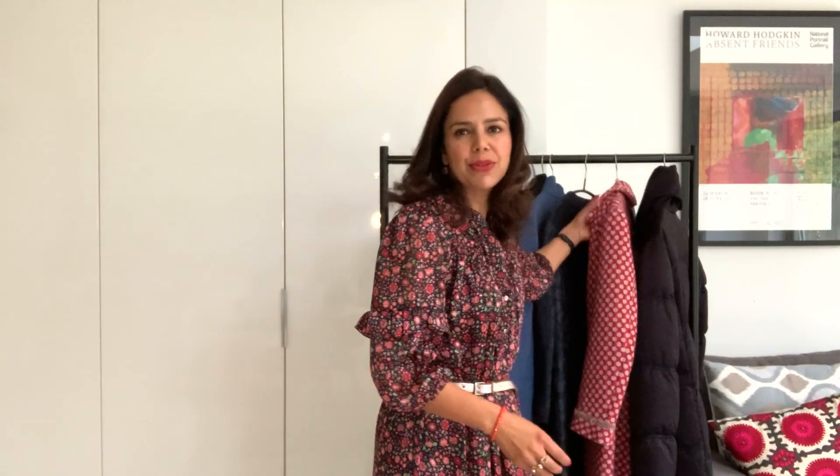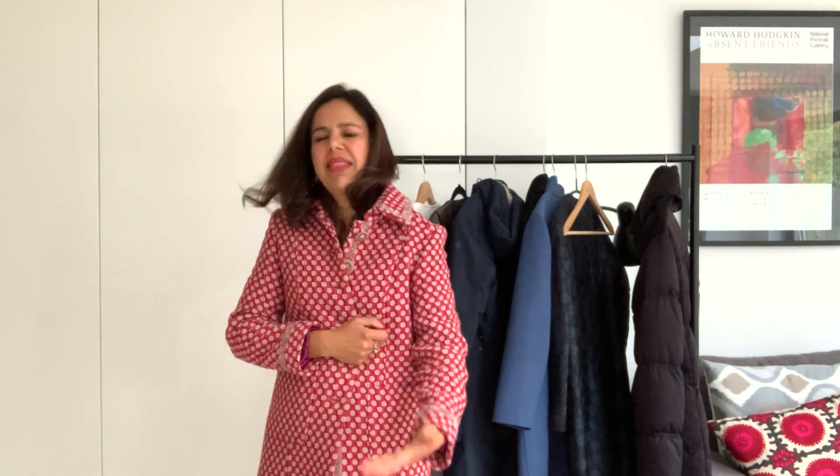I'm often asked about the hemline of clothes — skirts and dresses — and whether it matters if the skirt or dress is longer than the coat. It absolutely really doesn't matter. What is more important is that the coat is fit for purpose and suits your lifestyle; whether you see the hemline of the skirt or dress is irrelevant.